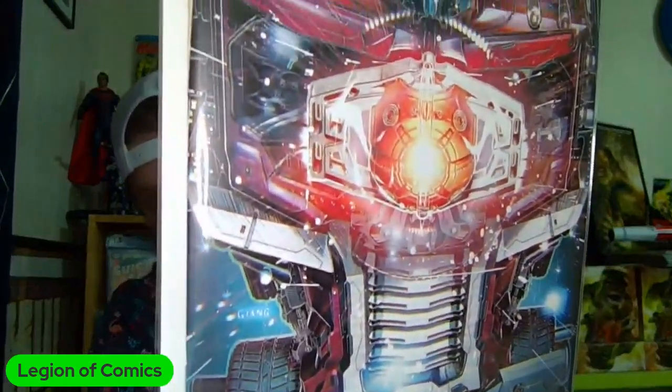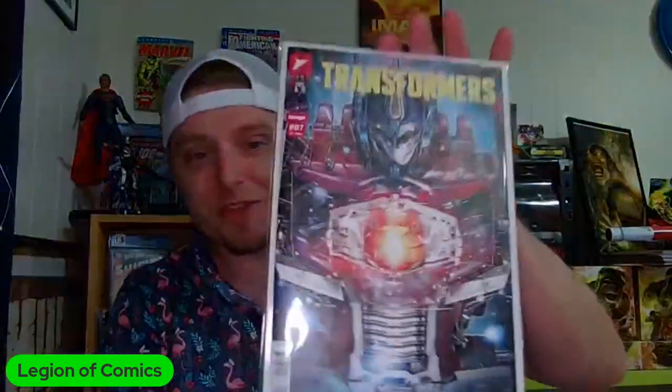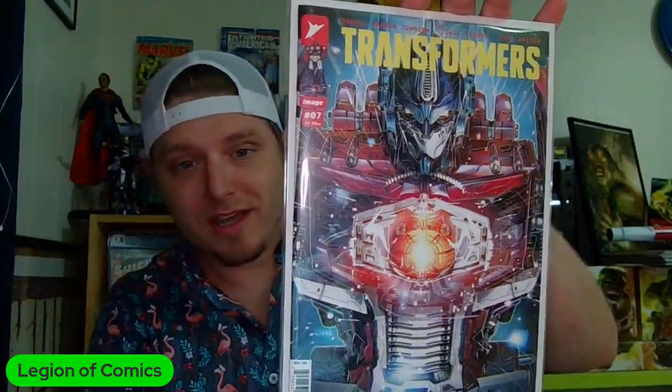Issue seven! Holy potatoes, look at that — Transformers issue seven, the brand new series that Daniel Warren Johnson is doing. Just look at the level of detail: the mechanics and machinery, the Matrix of Leadership. That is amazing. The trade dress version is absolutely beautiful. Have you been reading Transformers? If you haven't, you're missing out on greatness. Between Ghost Machine and the Energon Universe, those two things have to be the most exciting things happening in comics right now.